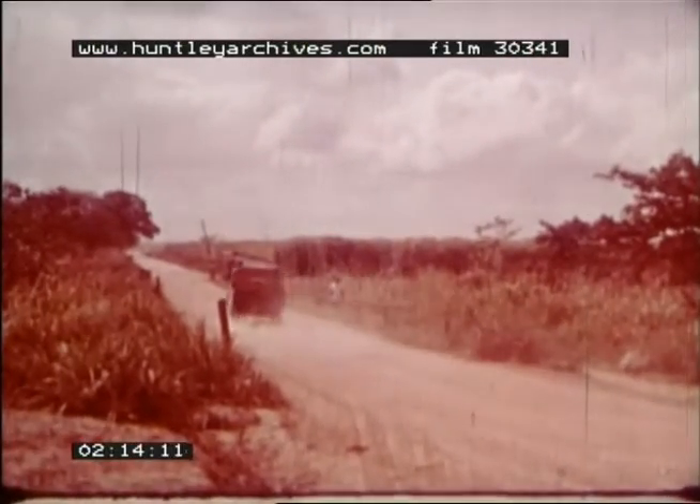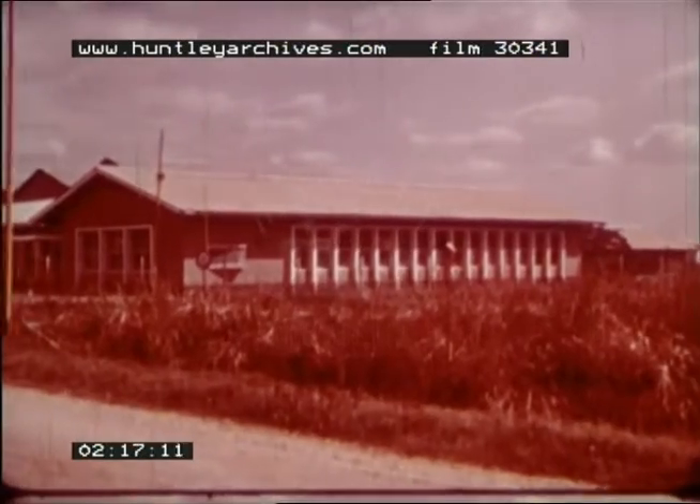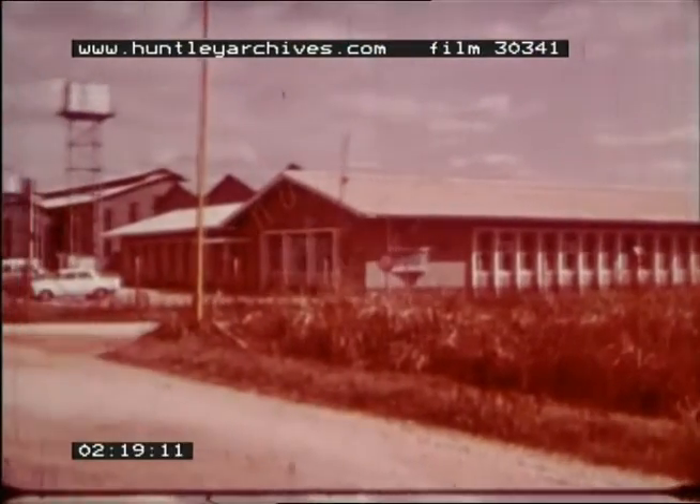The estate is virtually self-contained. It has its own factory, power plant, schools, shops, and residential area.